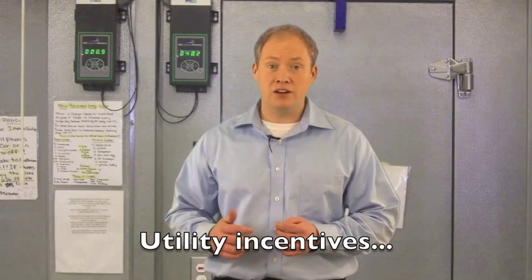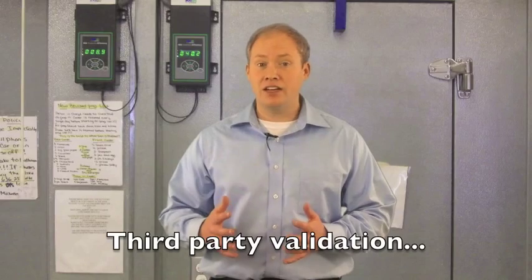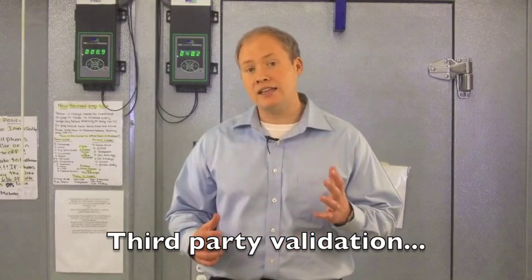Utility rebates in many areas can reduce that even further. Energy savings are validated by third parties including Ameren, Missouri and Cascade Energy.